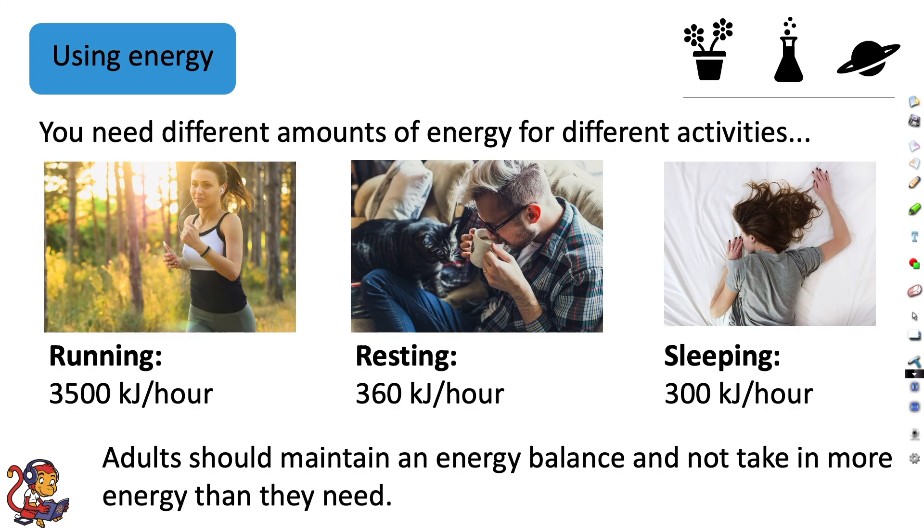Adults should maintain an energy balance and not take in more energy than they need. So if you're doing lots of running in a day, you can consume more calories because you are using up more energy. Whereas if you are resting and sleeping lots, you won't need to eat as many calories to maintain that energy balance.